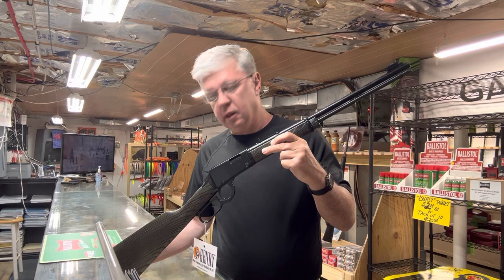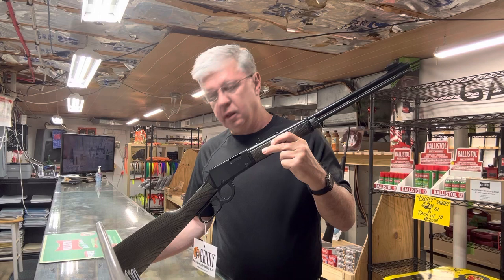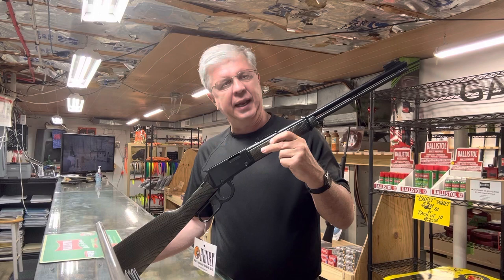It's up on the rifle case, and just wanted to show you it today. It's a 15-round magazine and an 18 and a half inch barrel.